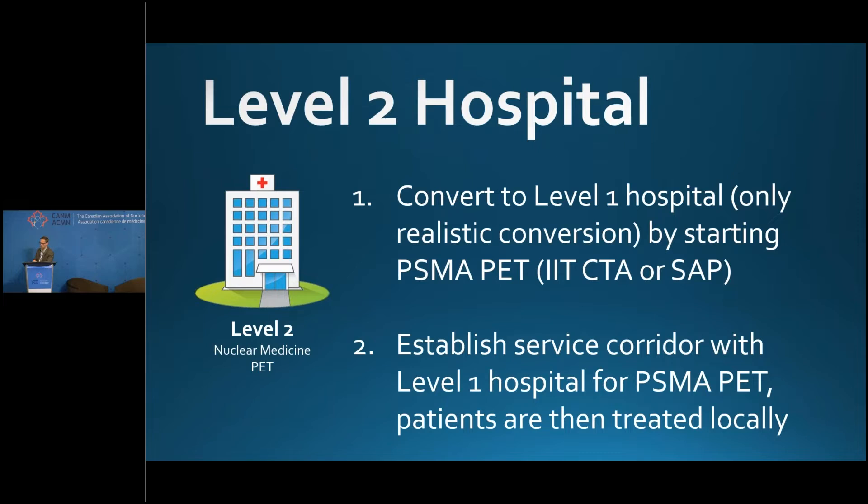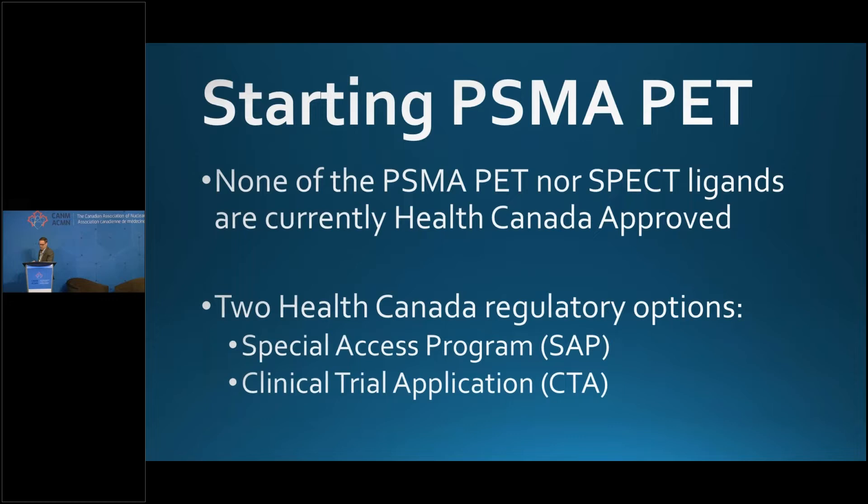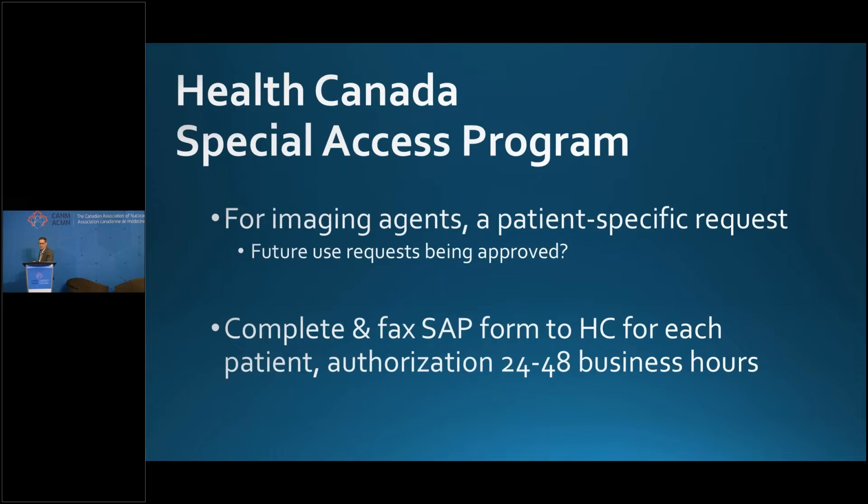I think patients should be treated locally — if you're level two without PSMA PET, send them to someone down the street for the PET scan and then bring the patient back for local treatment. None of the PSMA PET or SPECT ligands are currently Health Canada approved. So to inject non-approved substances, you have two choices: SAP or CTA. The Special Access Program is a patient-specific, seven-page form you complete for every patient requesting Health Canada approval — usually 24 to 48 business hours for a faxed response. It's a low-volume option, but a way to get started early without a clinical trial.